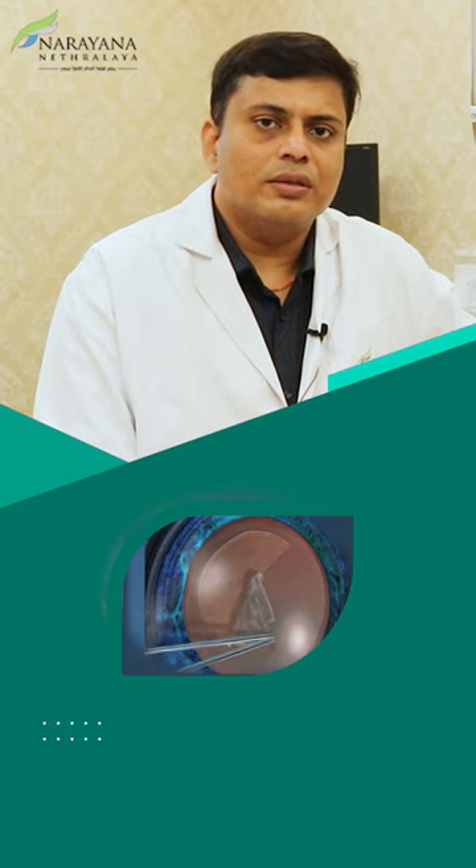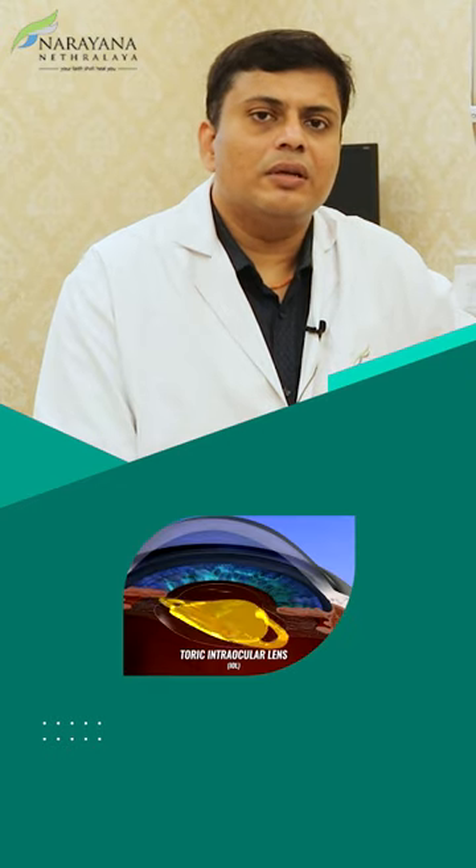Do the cataract surgery and use the lenses to correct for your distance, intermediate, and near vision.